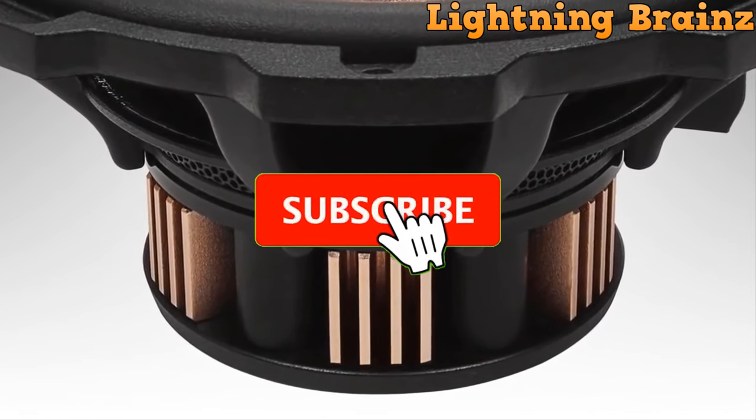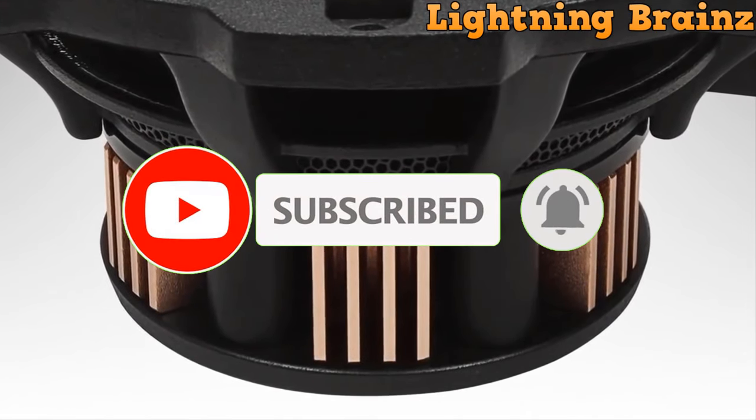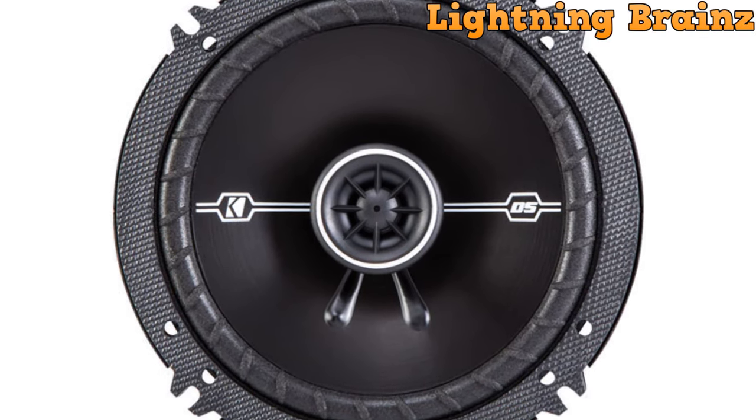If you haven't already, be sure to subscribe to our channel, give this video a thumbs up, and hit that notification bell. By doing so, you'll be in the loop for our latest content, where we continue to bring you the most comprehensive audio-related insights.